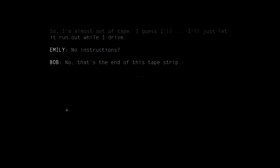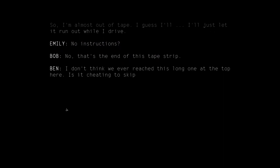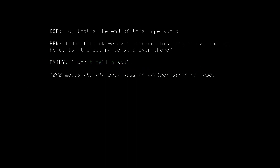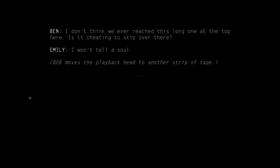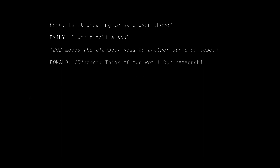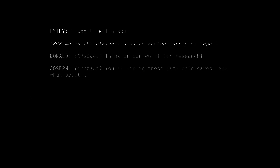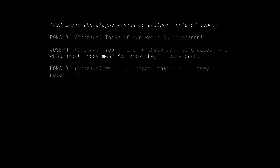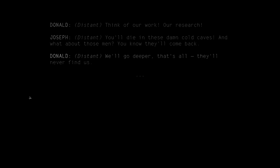No instructions? No, that's the end of this tape strip. I don't think we ever reached this long one at the top here. Is it cheating to skip over there? I won't tell a soul. Alright, Donald. Distant. Think of our work. Our research. You'll die in these damn cold caves. And what about those men? You know they'll come back. We'll go deeper, that's all. They'll never find us.